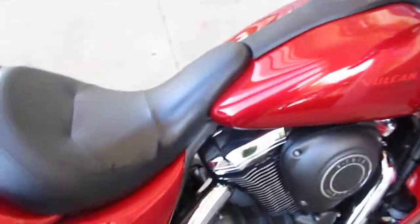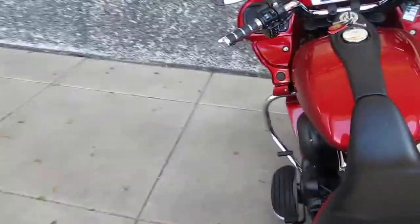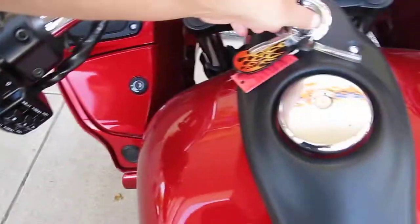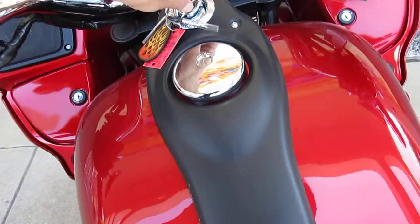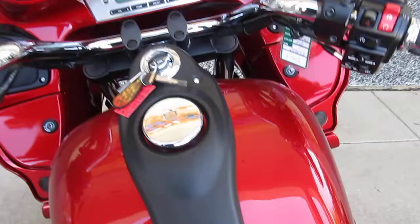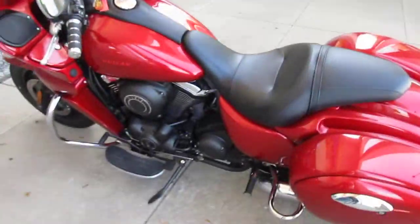It's got a really good sound. I'm going to start it up and let you hear it run. Let me get around here to the side and we'll fire her up. Here's your radio controls right here. There's neutral right there. It's got a full tank of gas, so it's ready to ride.